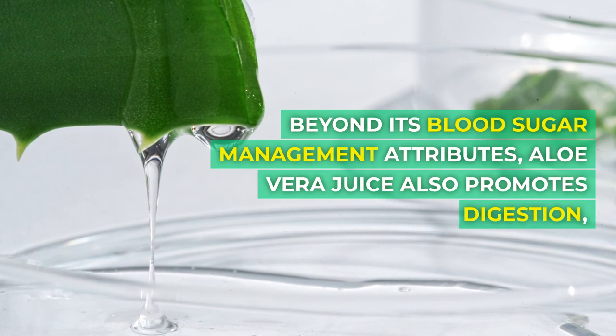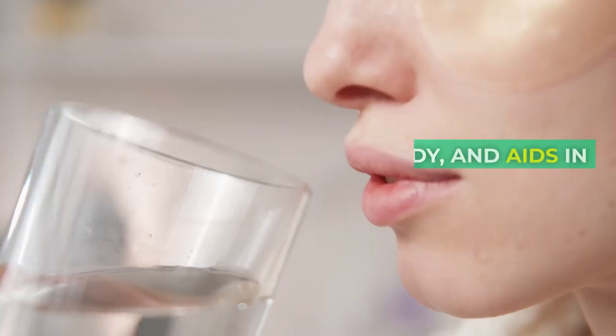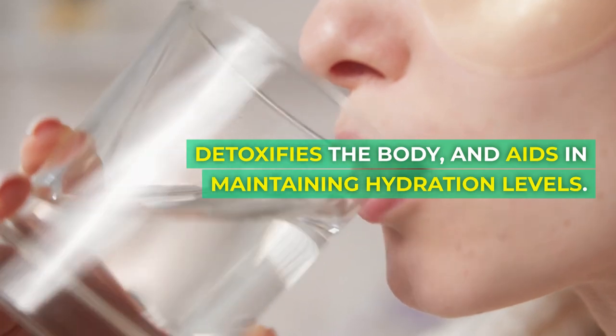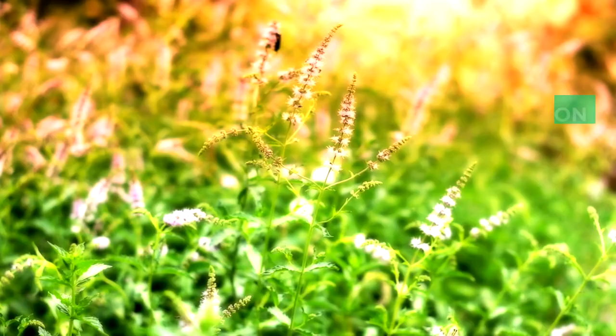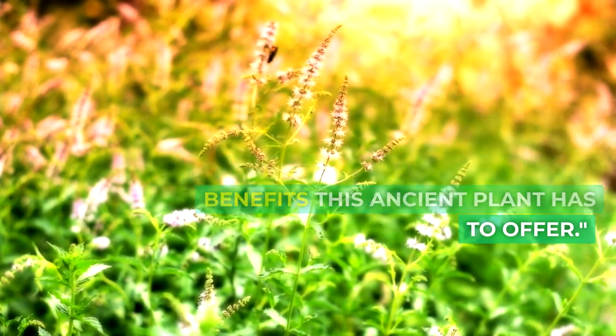Beyond its blood sugar management attributes, aloe vera juice also promotes digestion, detoxifies the body, and aids in maintaining hydration levels. Opt for an unsweetened version to sidestep any added sugars and relish in the holistic health benefits this ancient plant has to offer.